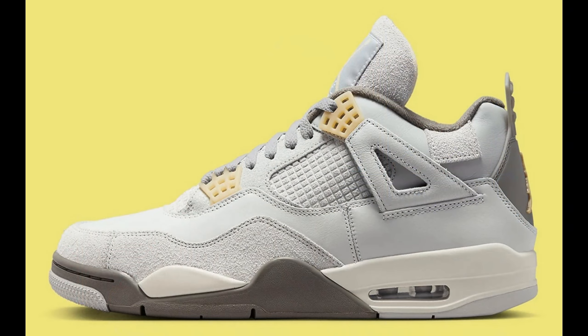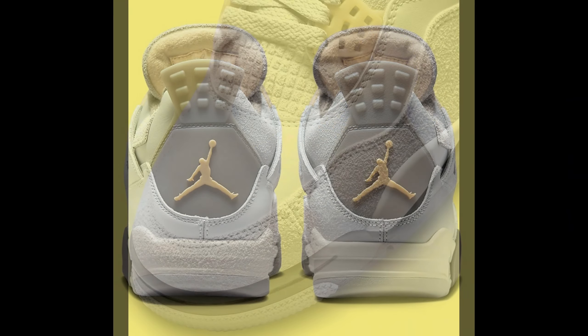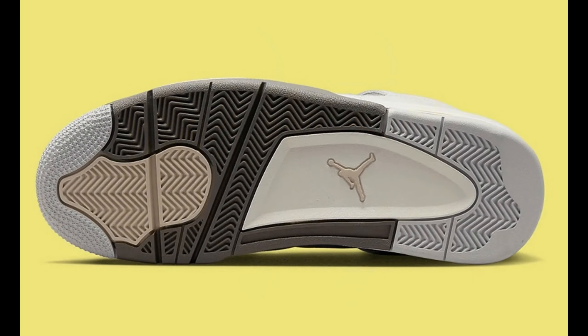Two days later on February 11th we have the Jordan 4 Craft. This one might be the first pass of the month. I do like what Jordan Brand does with the Craft shoes and the nice materials — this one has furry suede on the toe cap, around the ankle, and inside the shoe. But the colorway throws me a little bit; I'd prefer something cleaner and more wearable. It's a borderline shoe — I won't die if I don't have it and I won't pay resale. If I see them in hand and they look better in person, I might grab them, but it's not a priority.